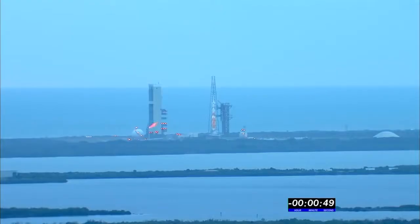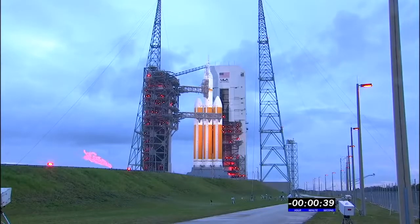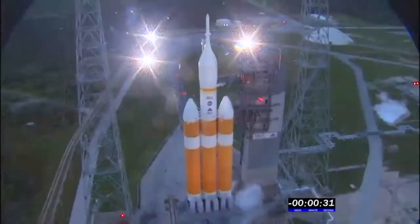50 seconds. 45. Launch enabled GE, main power off. Main power off. 40. Upper stage LH2 secure at flight level. 35. 30.